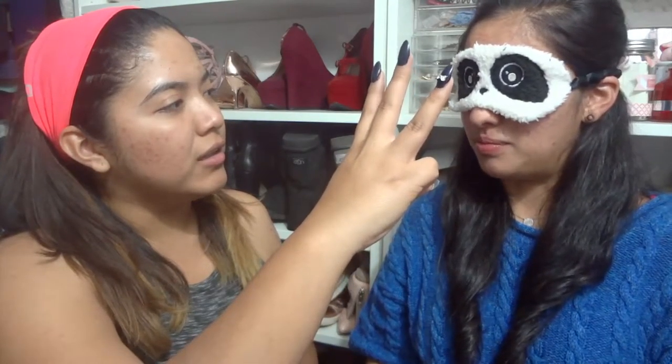Can you see? How many fingers am I holding? I'm not holding any. Then we're good. So you have the products right in front of you. Oh, it's recording, right? Yeah, it's recording. Hi guys, these are my panda eyes. Okay, go for it.